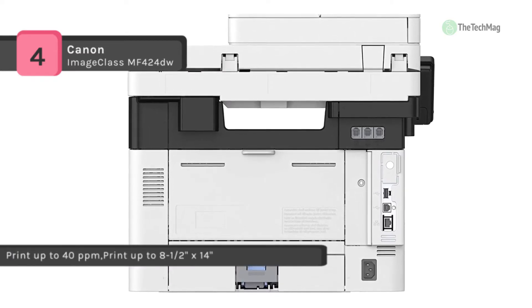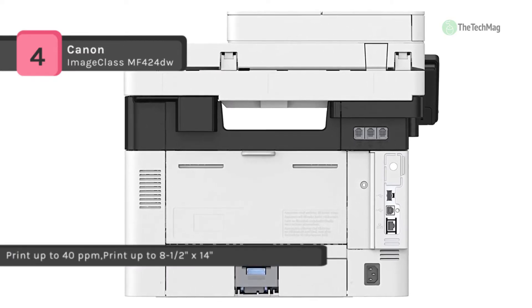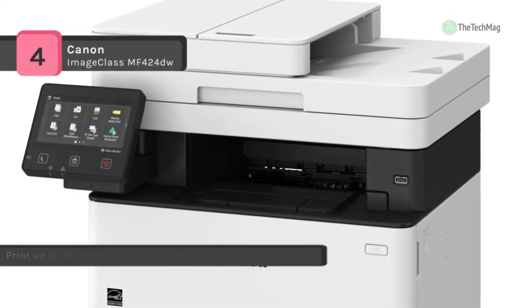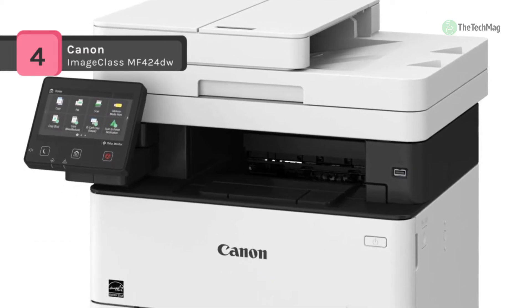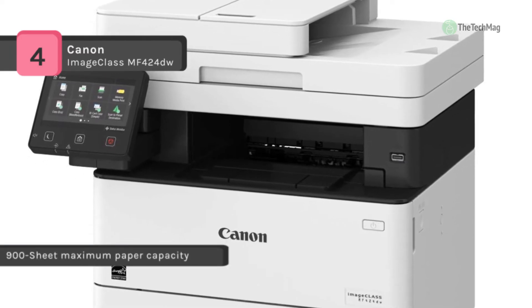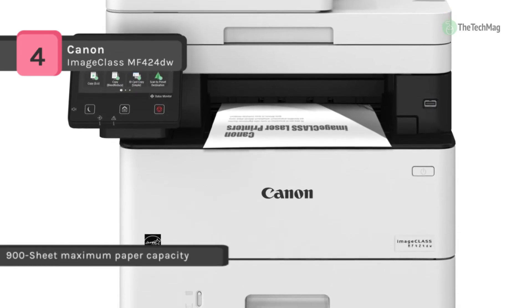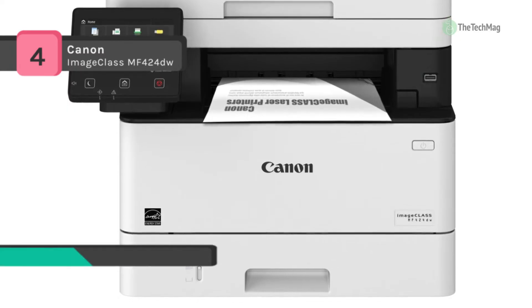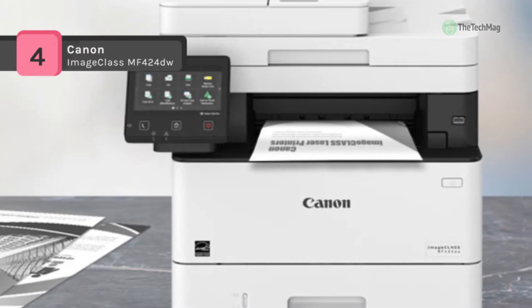It uses a single cartridge system which combines the toner and drum into the same unit, meaning you have only one consumable to replace. Moreover, it has a 5-inch LCD touchscreen for intuitive operation. It also automatically produces two-sided documents, can scan documents to your computer or directly to email, and send quick faxes.